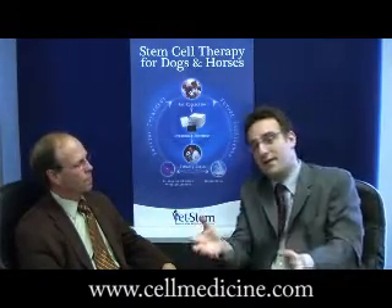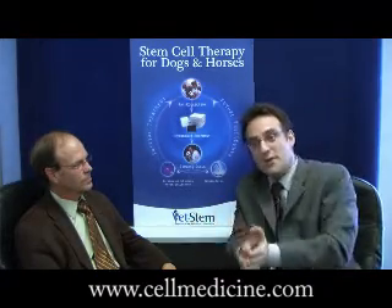What we found is that there's a depot of these cells — a lot of them are stuck in the fat tissue, where by coincidence there are also a lot of stem cells. So we figured that by using the cells from the fat tissue and putting them back in the body, you can bring the balance back, and at the same time you have stem cells that repair the damage that has been done.